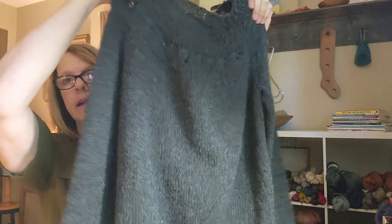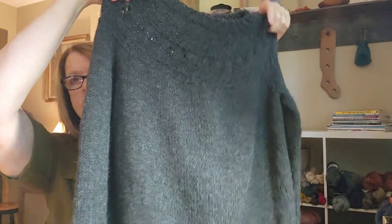I decided to give this a try and I am not disappointed in it at all. It's a great price point and if you can hit it on sale — which I did — it was $4.99 a ball US dollars. It took me five balls to do this sweater. What I really liked about it is that it's super drapey — it just hangs nice.